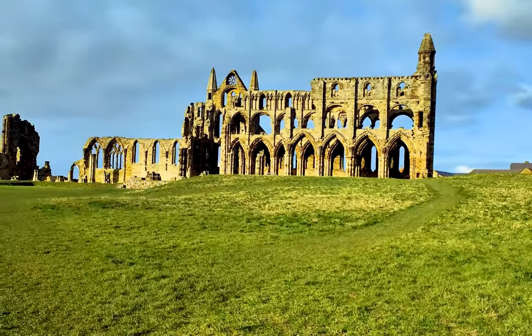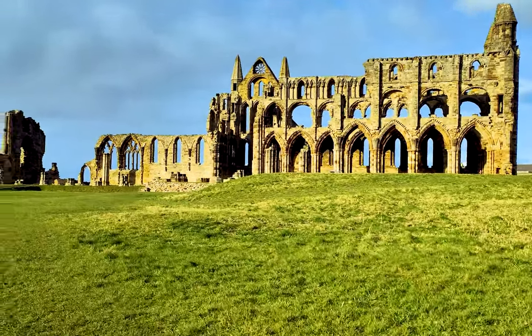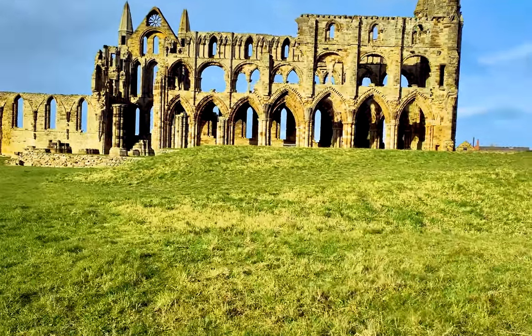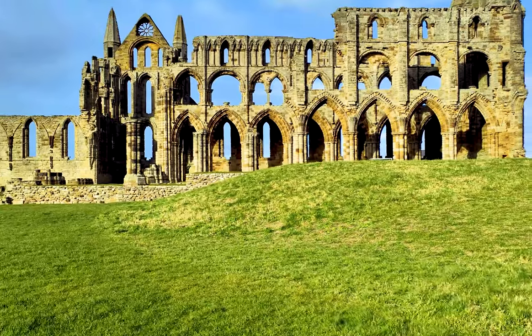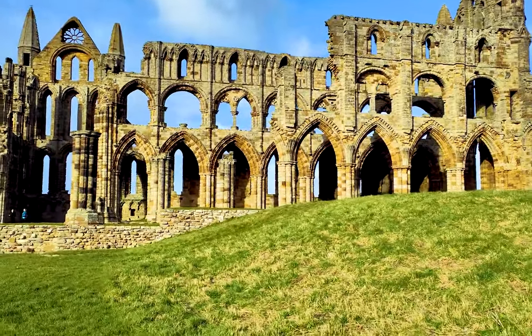The highlight of our day was undoubtedly the magnificent Whitby Abbey, the striking gothic ruins which were an inspiration for Bram Stoker's horror novel Dracula. Rather than ascending the well-known 199 steps, we opted to drive straight to the abbey.